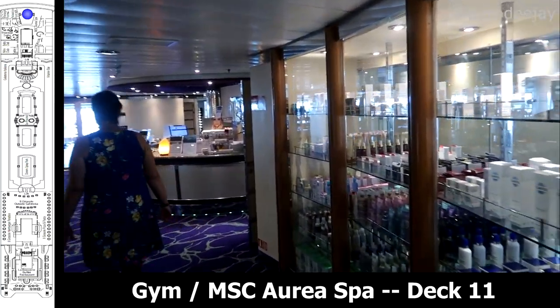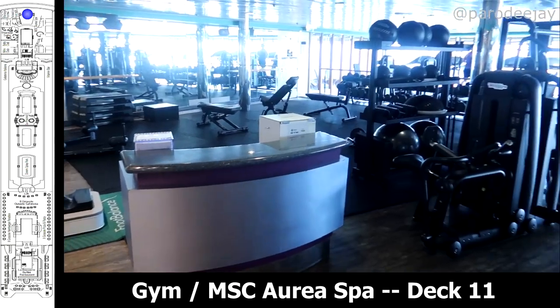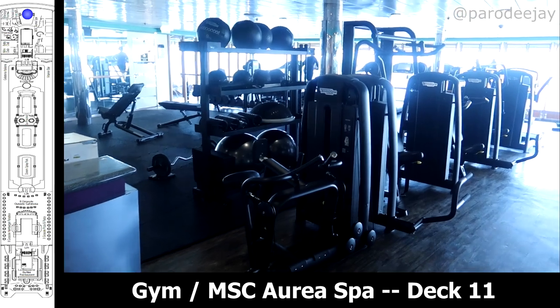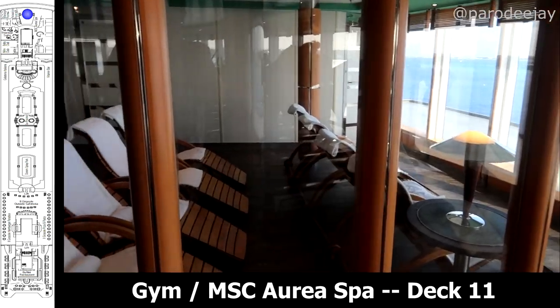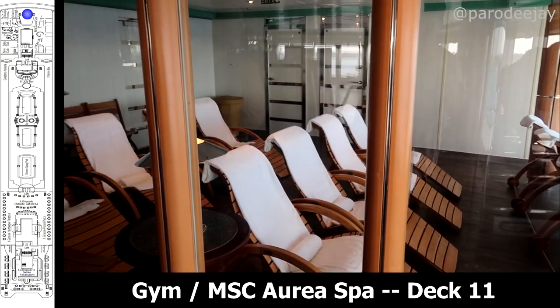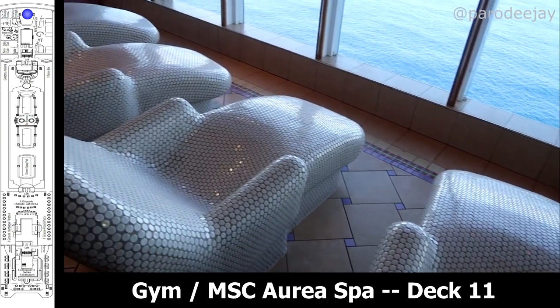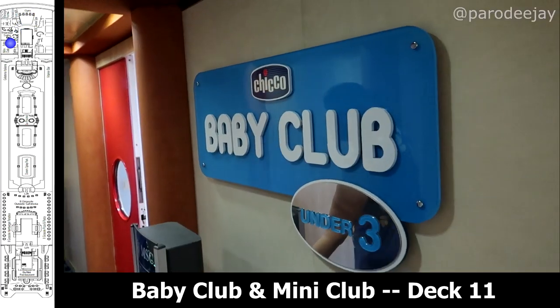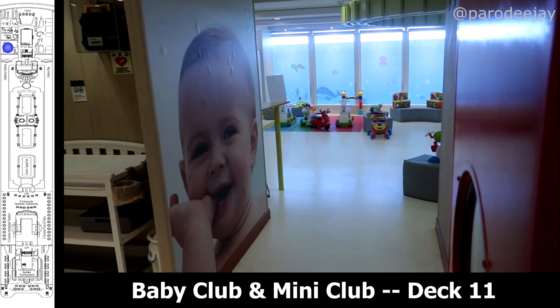Jumping up to the higher decks now — deck 11 — beginning at the very front of the ship where you will find the fitness center and the MSC Aria Spa. We did a brief tour of the spa to check out some of the features. They've got showers, thermal chairs, steam rooms and saunas, and all sorts of stuff up there. Just aft of the gym, you'll find the Baby Club and the Mini Club for younger cruisers.